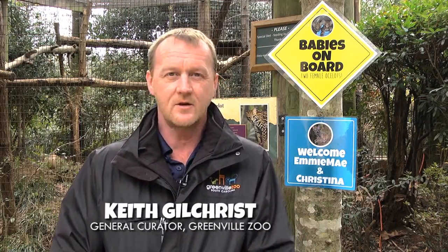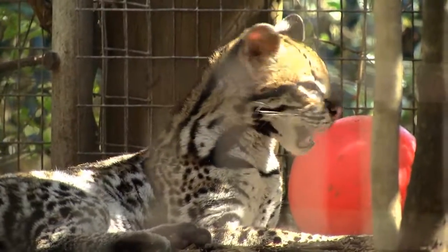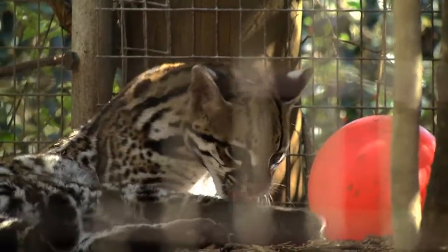Here we are in front of the ocelot exhibit and the kittens are now six months old. They're doing really really well, becoming more and more independent every day, looking less like kittens and more like adult ocelots.